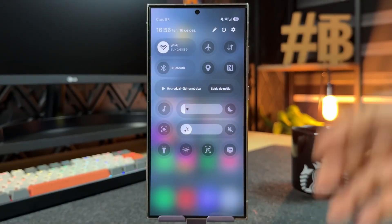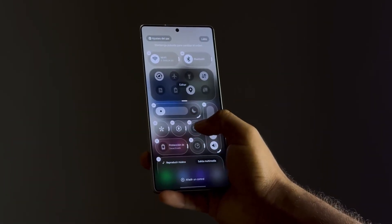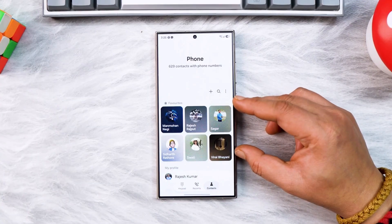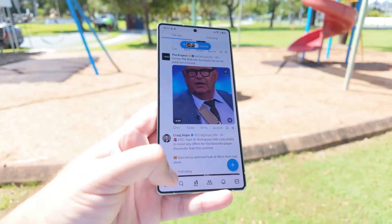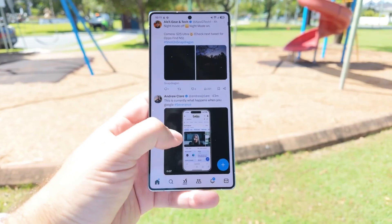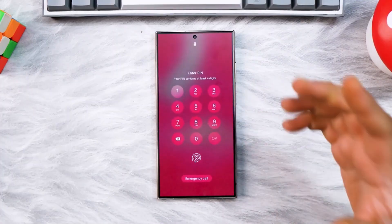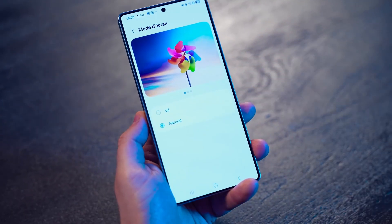The Settings app shows this philosophy perfectly. Older versions felt like a long list you had to scroll and hunt through. Now it feels more like a well-organized control room. You go in, you find what you need, you leave. Less thinking. Less friction.